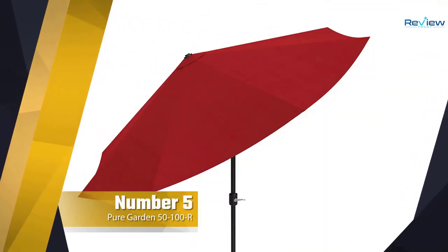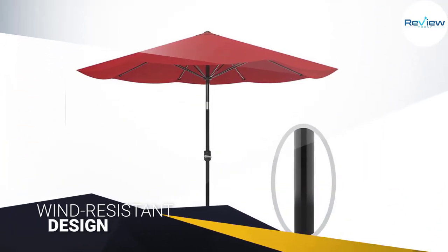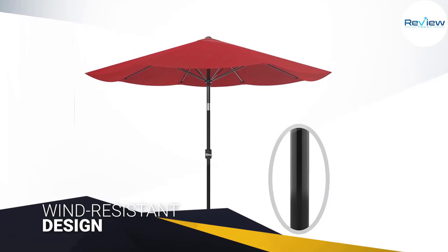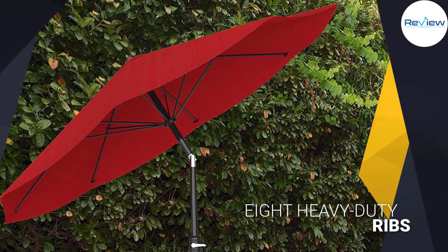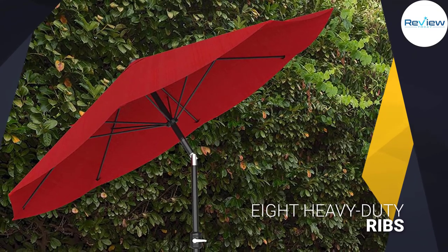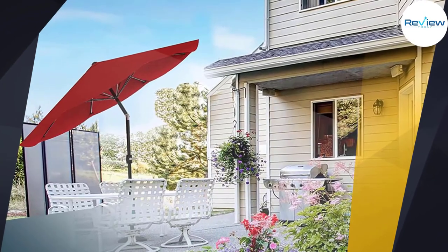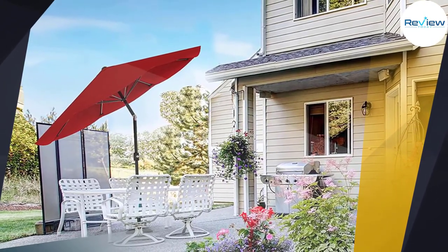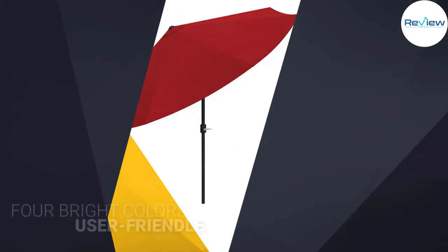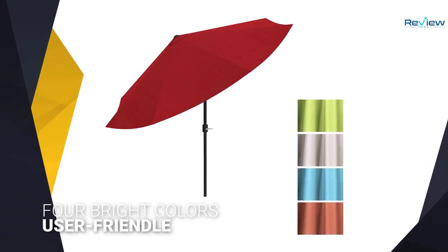Number five: Pure Garden 50-100 patio umbrella. The Pure Garden aluminum patio umbrella features a wind-resistant design. It includes a wind vent on the nine-foot canopy that reduces the risk of it flying away, and the canopy is supported by eight heavy-duty ribs. This patio umbrella comes in four bright colors and features a deluxe crank lift system to raise the canopy. You can either place it in an anchored base or use it as a freestanding umbrella if you want to take it to the beach.